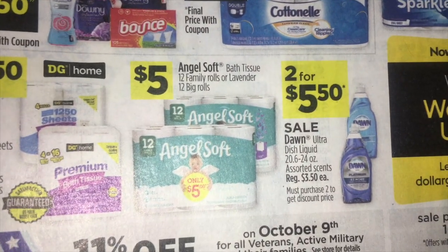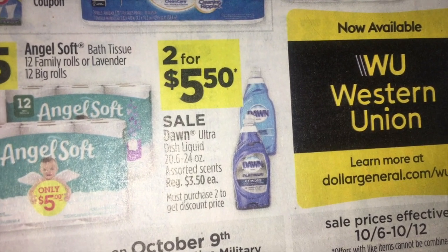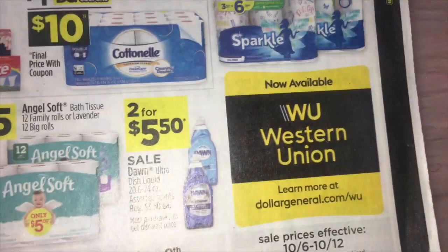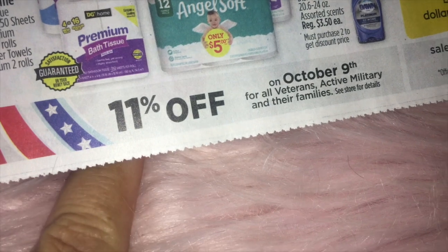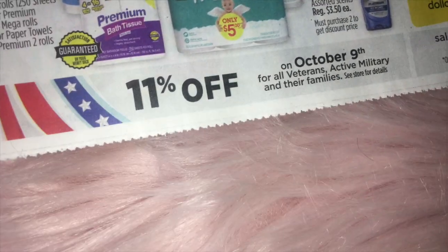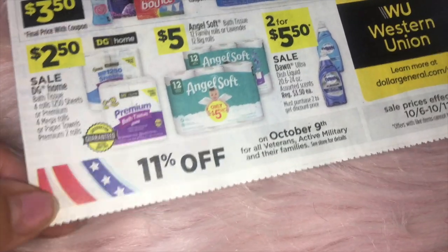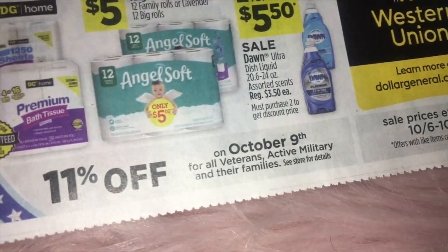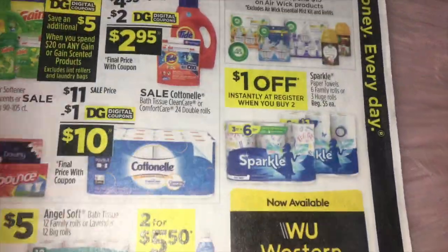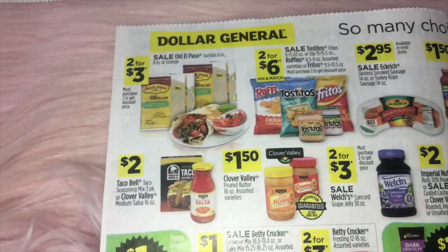Angel Soft is $5.00 and DG Home tissue and the Mega Roll paper towels are $2.50. Dawn dish soap — the larger 24 ounce bottles — are going to be two for $5.50. They are also advertising an extra 11% off for veterans and active duty military on October 9th. I've seen this before and never really make it out to use that discount myself, but I might try it.